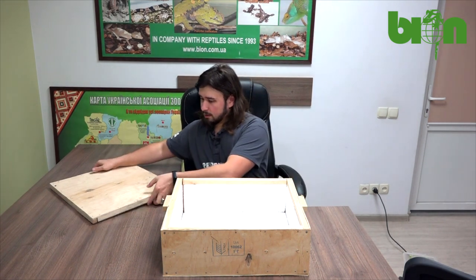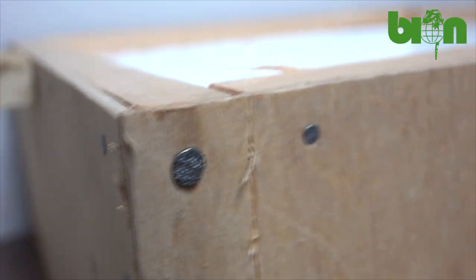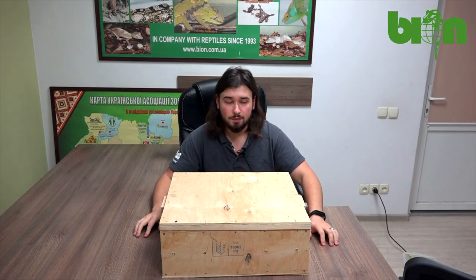What is more, this box has the ability to be locked, which enables the safety of the whole box during the flight.